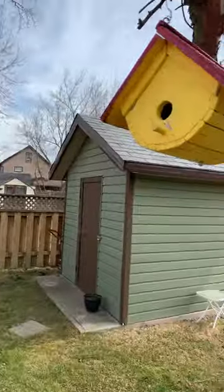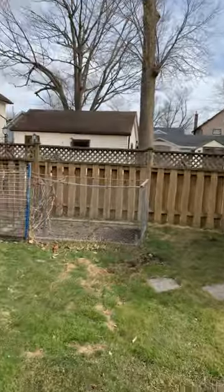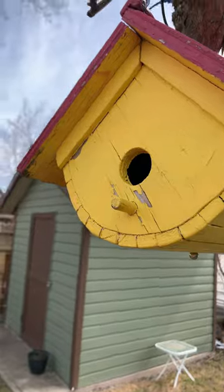Now, over here, this is a yellow birdhouse. And the same thing, there's a Reolink camera inside. As you can see, there's a birdhouse, and we're just waiting for the birds.